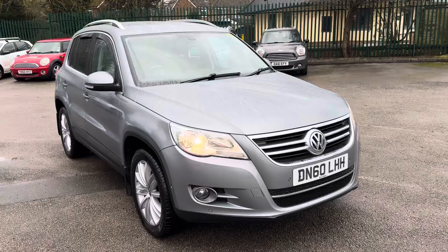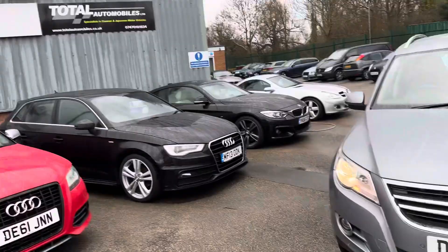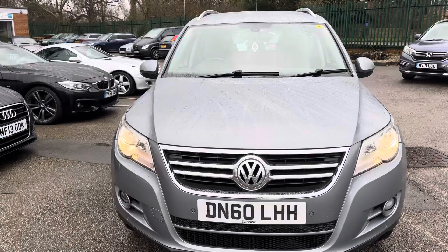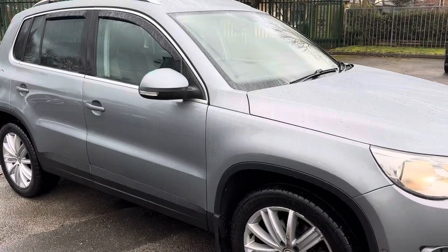We are a finance specialist and competitive finance can be easily arranged. We actually share our premises with the VW specialist Ultra Remote Technic. They do all the check-overs on our cars — a road test, diagnostic — and make sure everything's okay. They also freshly service and MOT the car for the new keeper.